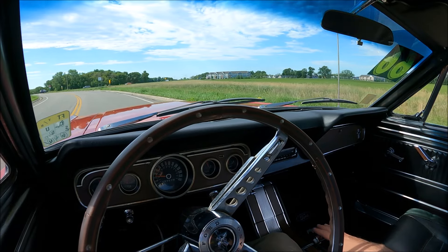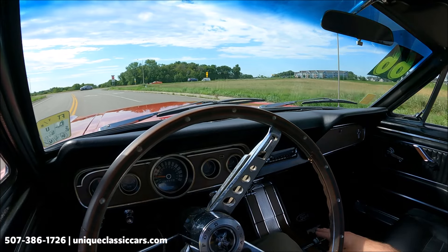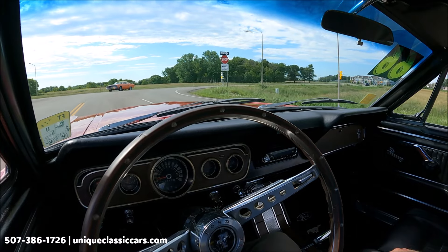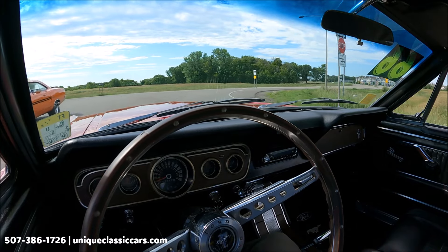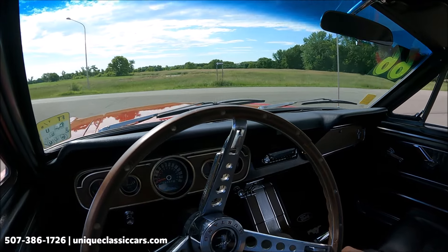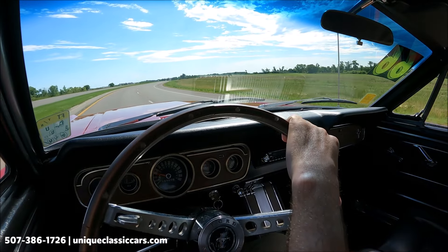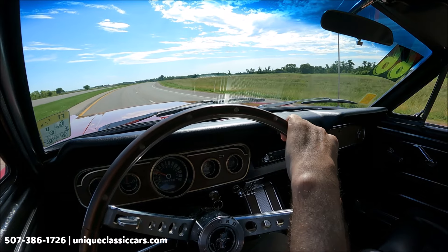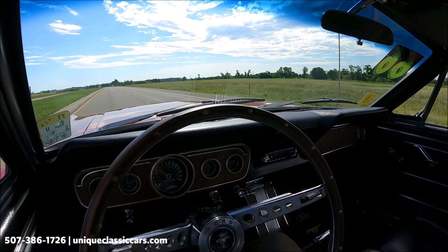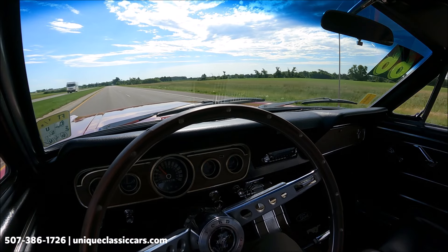Here we have a 1966 Ford Mustang in red with black interior. Automatic right here on the center console with an added storage and cup holder compartment. Our turn signal indicator is working. Gauges are working — oil pressure showing about a third of the way up from low, fuel gauge showing half full, the amp gauge showing charging, and the temperature gauge a third of the way up from cold.